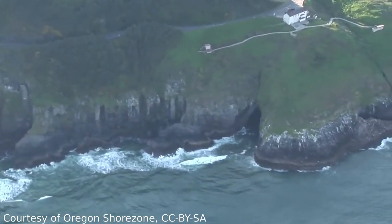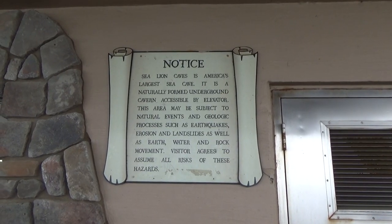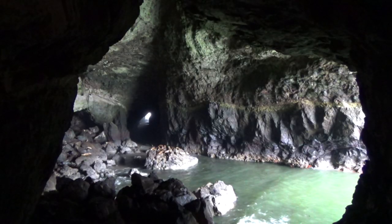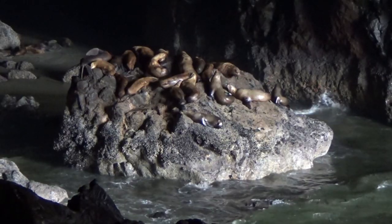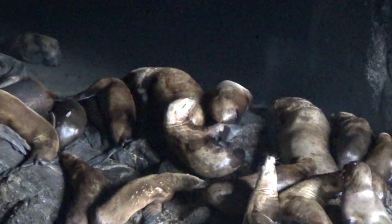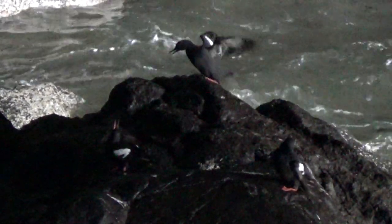Oregon is actually home to the largest sea cave system in the United States. Sea Lion Caves has a main chamber almost two acres in size, with 125 feet of ceiling height and three natural entrances. Sea lions like to haul out on rocks inside the cave, leading to the name. They share this area with a variety of seabirds.